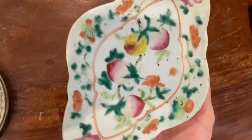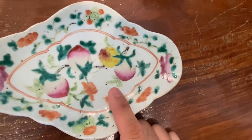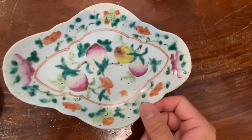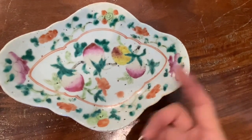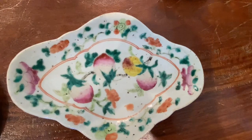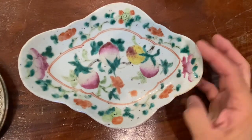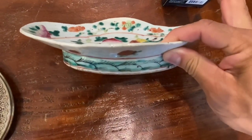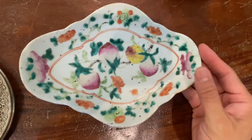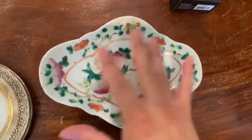I believe I paid about $6.99 at the Value Village. It was a new donation with no price tag, and they just said $6.99. I thought — sold. In an antique store this would probably sell for about $200 or $300. This is considered the lower grade Chinese antique, but it still fits well into my collection.